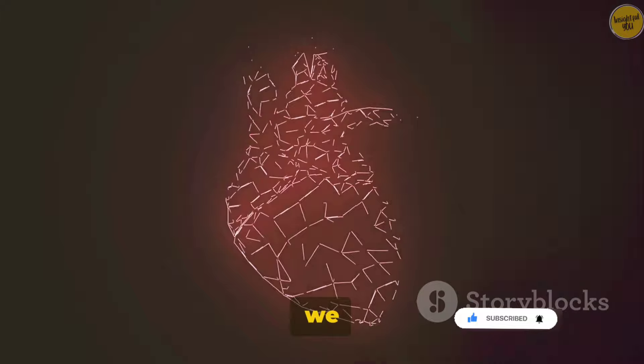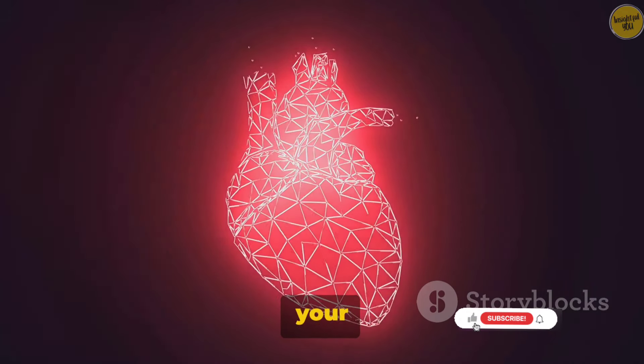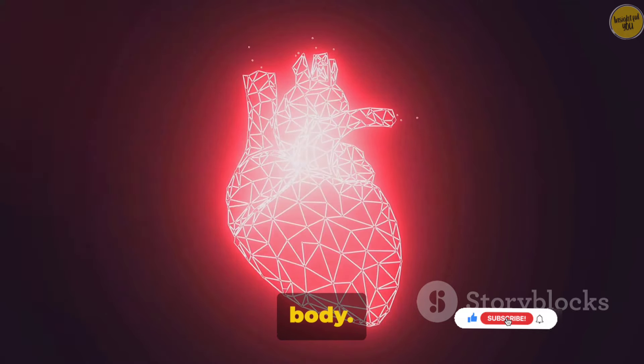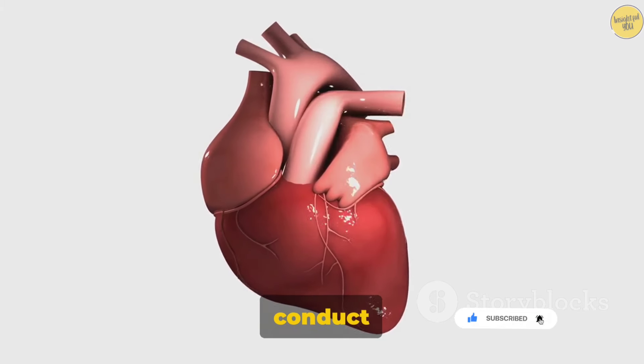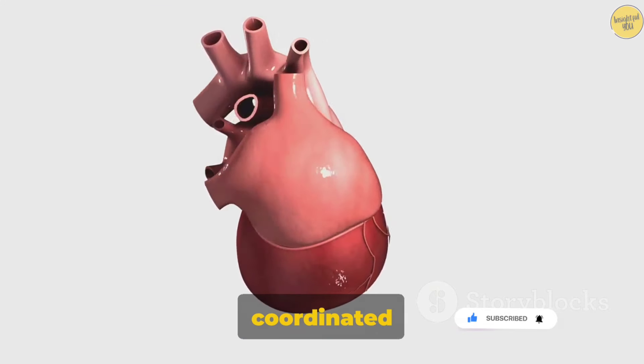Last, but certainly not least, we have cardiac muscles. These specialized muscles are found only in your heart and have the incredibly important job of pumping blood throughout your body. They have the unique ability to generate and conduct electrical impulses, ensuring your heart beats in a coordinated and rhythmic manner.